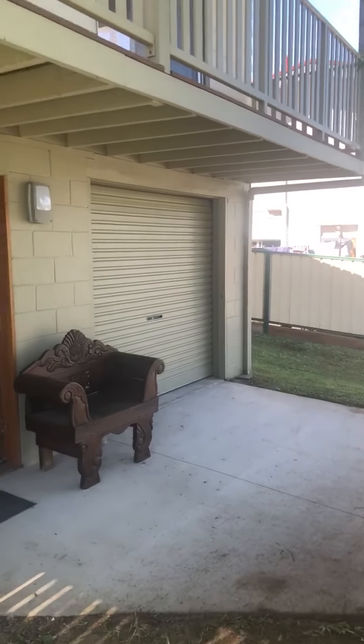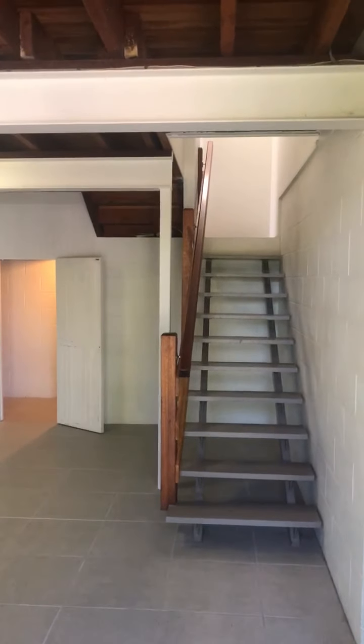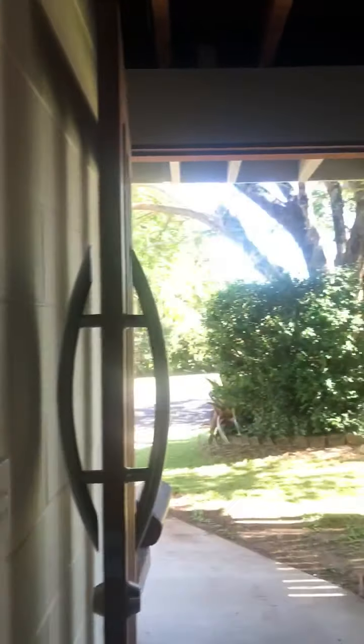Your first driveway has access to the garage — it's actually automatic — with internal access to the home. Just showing you that garage now. That's your internal access.